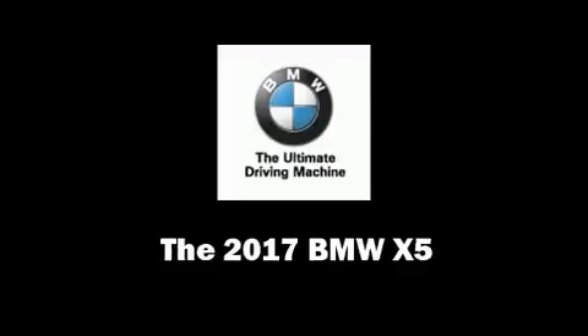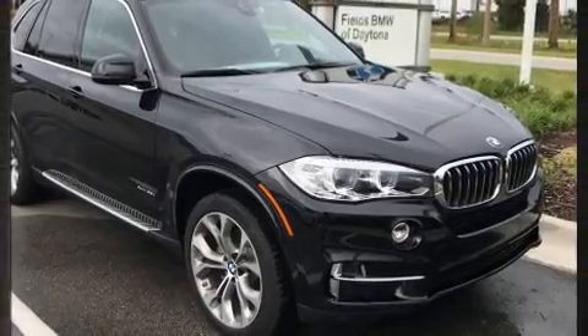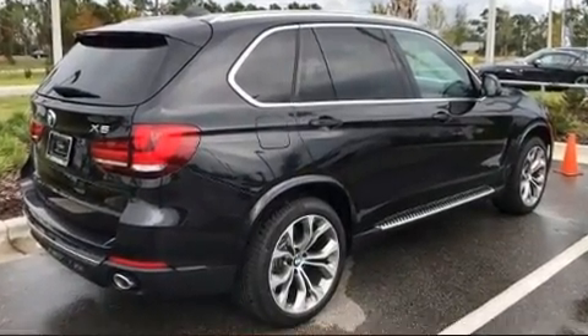Climb inside the 2017 BMW X5. Under the hood, you'll find a six-cylinder engine with more than 300 horsepower, providing a smooth and predictable driving experience.